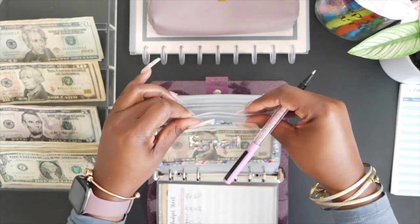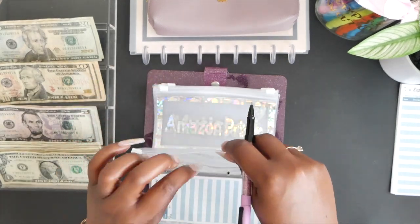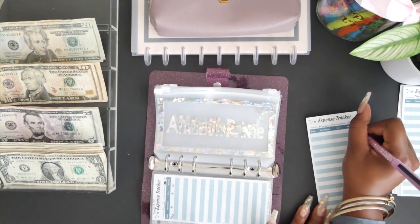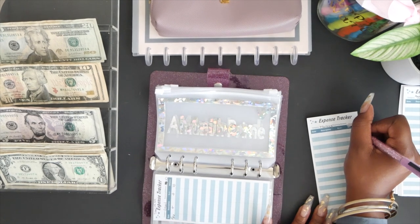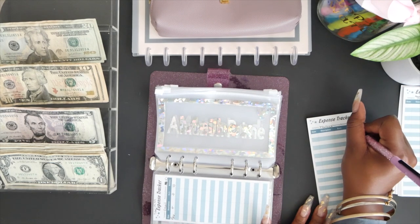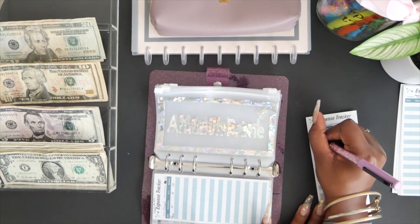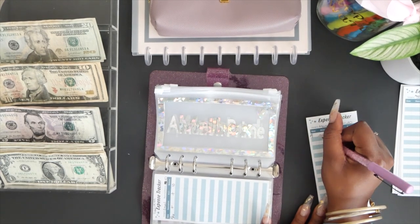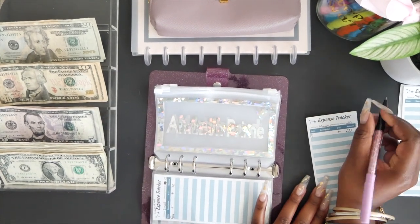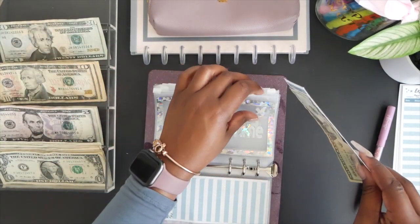Next up is the mailbox envelope. I do have a post office box — it's around $120 — and I'm contributing $20 per paycheck, every two weeks. So we're adding $20 here.